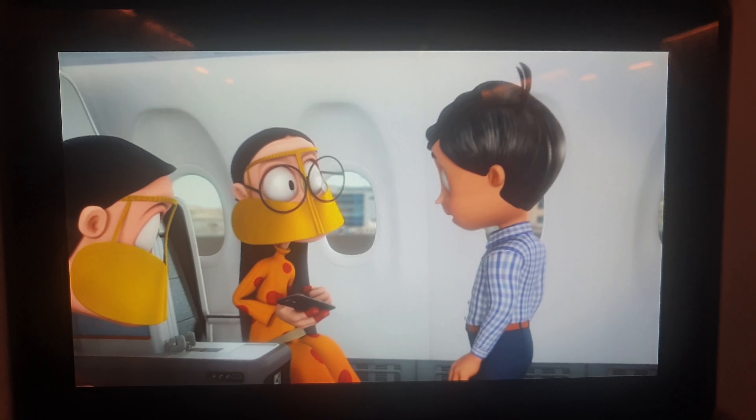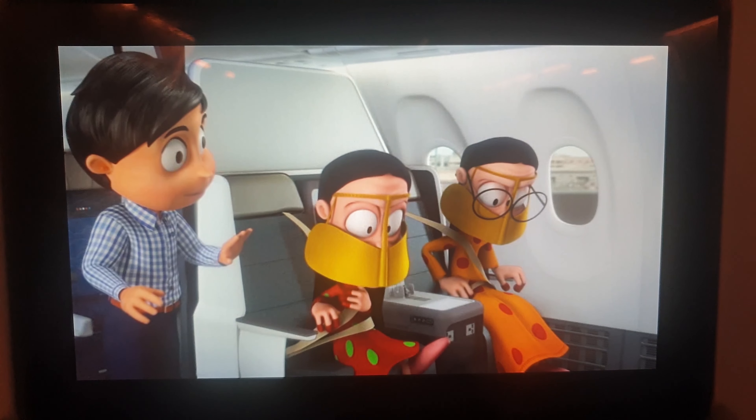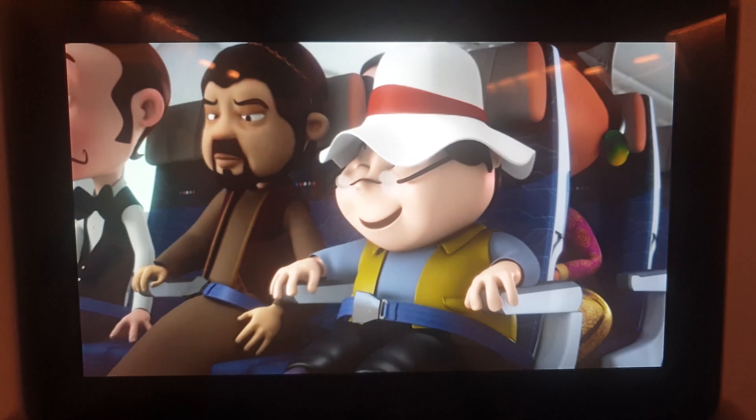Please now ensure that all your hand baggage is stowed in the overhead locker or under the seat in front of you. Your seat belt is securely fastened, your seat is in the upright position, your armrest is down, and your tray table is stowed.